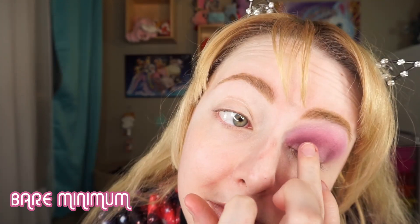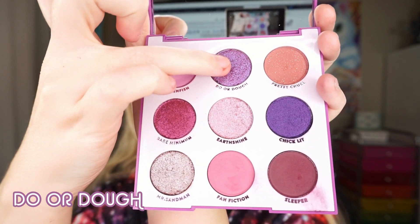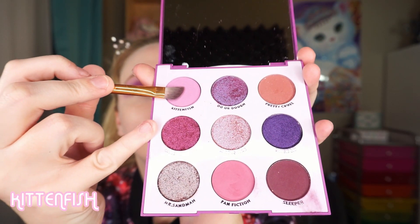For my lid colors I started with Bare Minimum and kept that on the inner portion of my eye. Then, to switch into some cool-toned purples, I went for the shiny shade Dew or Doe on the outer portion of my eyelid, blending it into the middle with the first shade. I repeated that on the other side of my face and put on a base of foundation. For the bottom portion of the eye I originally did something different but decided I didn't like it, so I redid it — starting with Kitten Fish all over my lower eyelid, then took Sleeper on a thin angled brush and lined my lower eyelid with it, smoking it out so it wasn't too harsh a line.